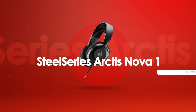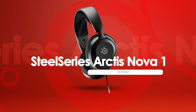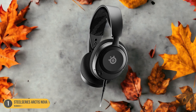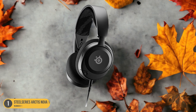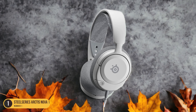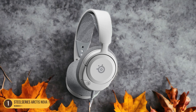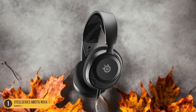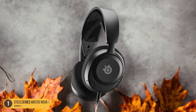At number 1, we have the SteelSeries Arctis Nova 1 — best for an immersive and affordable gaming experience. The SteelSeries Arctis Nova 1 offers impressive audio quality and comfort for gamers seeking an immersive gameplay session. The lightweight design of the Arctis Nova 1, weighing just 236g, ensures extended gaming sessions without discomfort. Its adjustable design allows for a custom fit, catering to various head sizes.